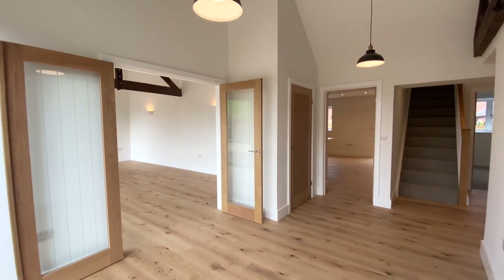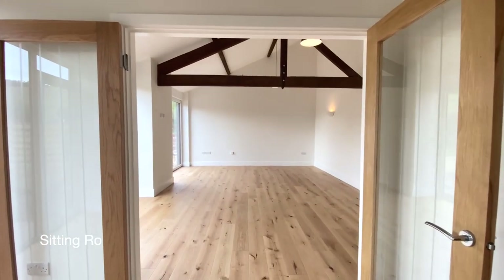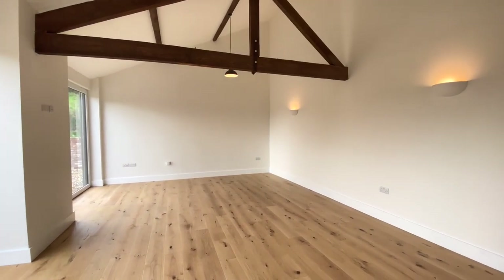You enter the property into a really bright entrance hall. We'll go straight through to the sitting room — a really fabulous space, which is open to the front aspect.